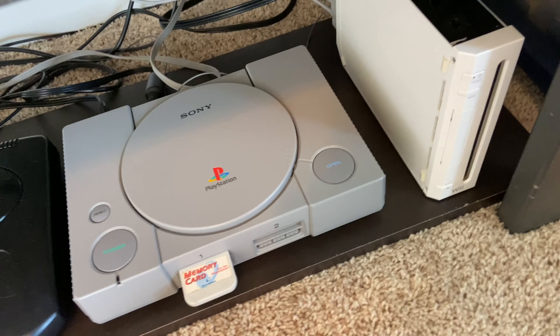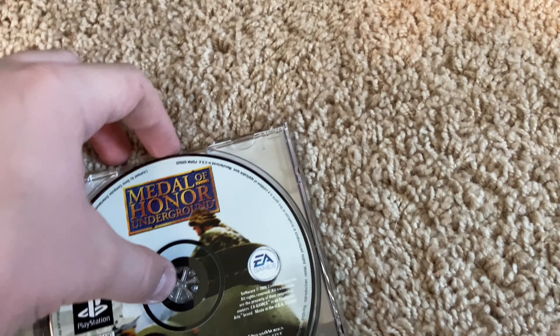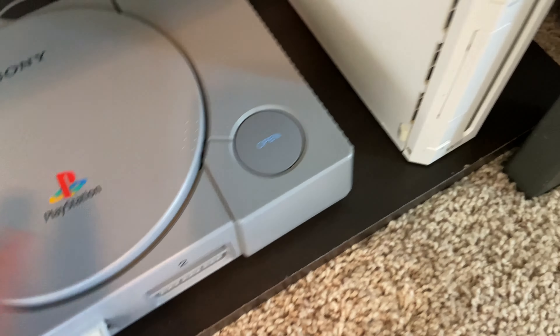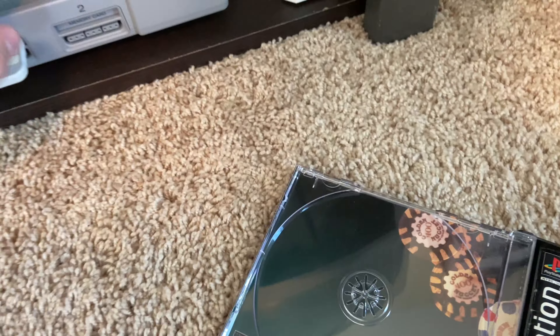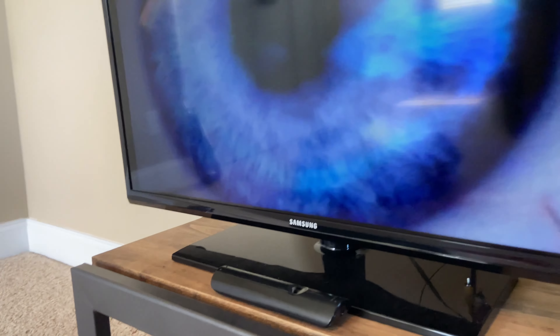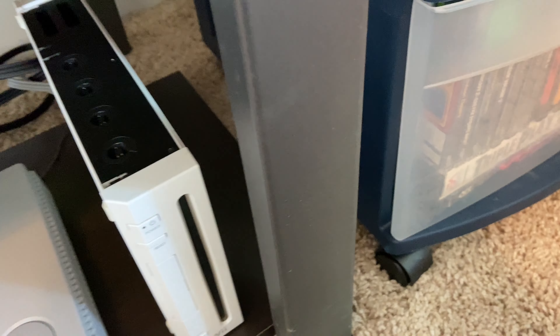Let's see if these PS1 games will work. First I have Medal of Honor Underground — it seems to be working. I'm gonna replace that with the first disc of Golden Nugget — that seems to be working too. I'm not really gonna test the second disc because I'm sure it works.